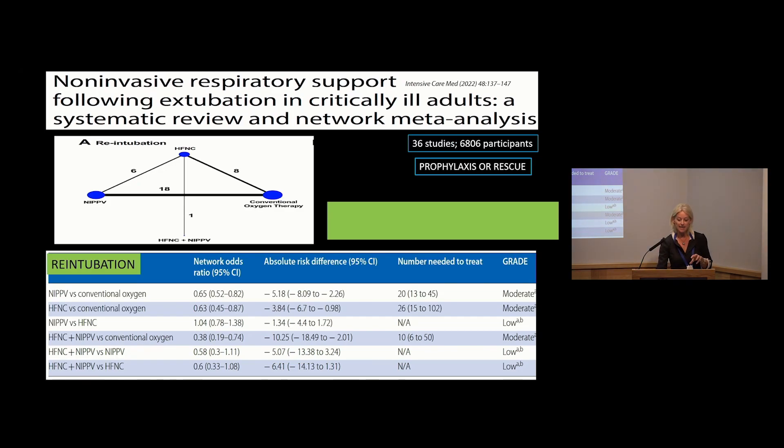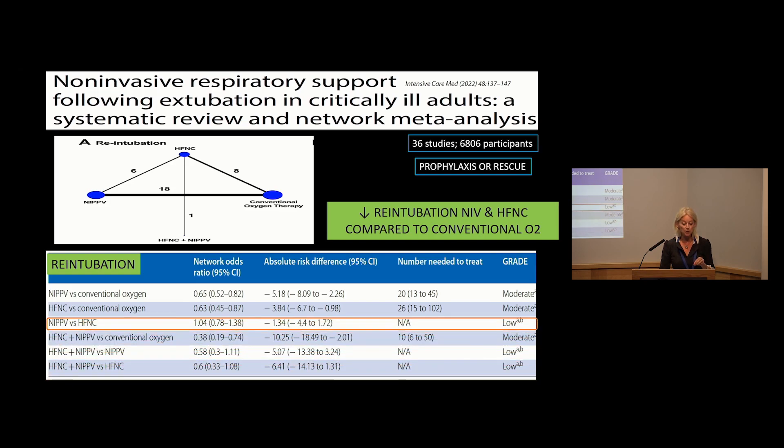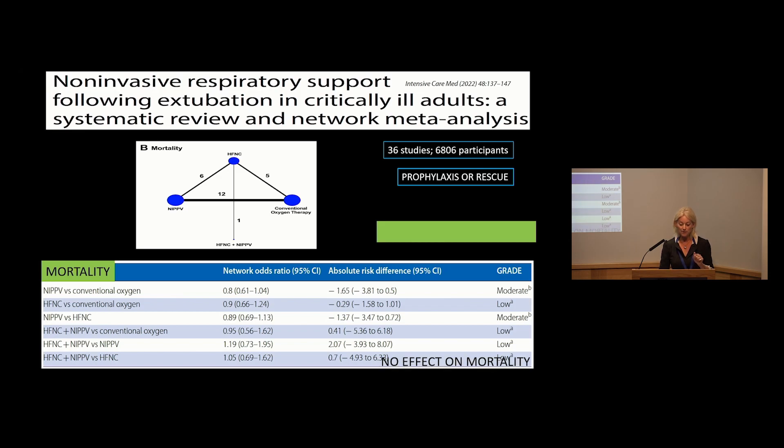Since that time, a systematic review with network meta-analysis published this year in Intensive Care Medicine — covering 36 studies and nearly 7,000 patients — examined non-invasive ventilation, high-flow nasal cannula, and conventional oxygen therapy post-extubation. They identified reduced need for re-intubation with both non-invasive ventilation and high-flow nasal cannula compared to conventional oxygen therapy, but no difference when comparing non-invasive ventilation directly to high-flow nasal cannula. Looking at mortality, there was no difference consistently across all comparisons in the network meta-analysis.